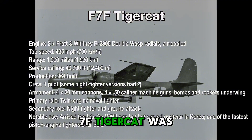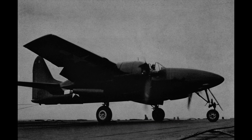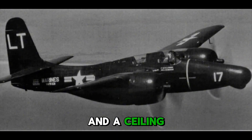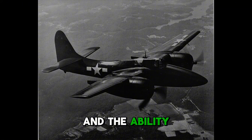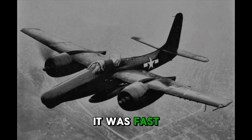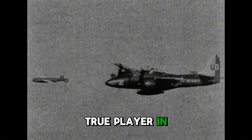The Grumman F-7F Tigercat was one of the most advanced fighters of the war, though it arrived too late to play a major role. Entering service in 1944, it was powered by two Pratt & Whitney R-2800 Double Wasp engines, giving it a top speed of more than 460 miles an hour and a ceiling over 40,000 feet. Armed with four 20mm cannons, four .50 caliber machine guns, and the ability to carry bombs and rockets, it was heavily armed for both air and ground attack. Only about 360 were built before the war ended, and few saw action, but the Tigercat showed what was possible. It was fast, powerful, and lethal, but too large for most carrier decks, which limited its usefulness. In the end, it became a glimpse of the jet age to come rather than a true player in World War II.